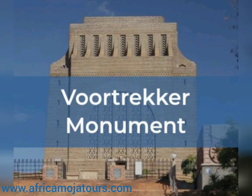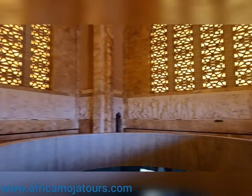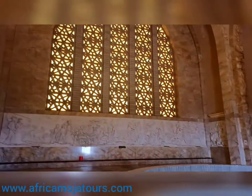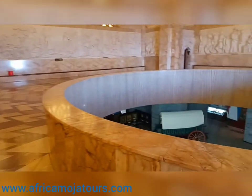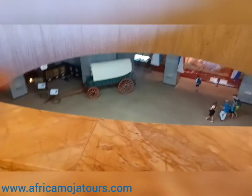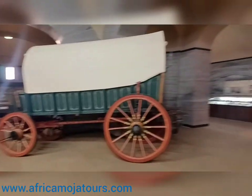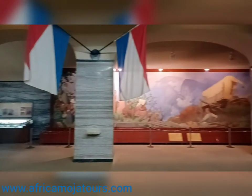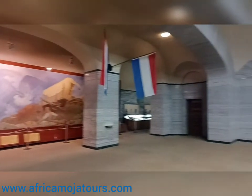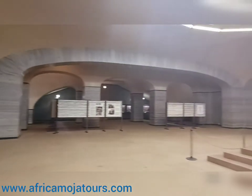Our day tour will start with a visit at the Voortrekker Monument, which is located on the northern part of Pretoria, and the history of the Afrikaner is situated in this famous monument. The planning of the monument was done by the Afrikaner Cultural Organization, and on the 16th of December 1949 the monument was introduced. In 2011 the Voortrekker Monument was declared a national heritage site, as a clear indication that changes made were deemed positive.